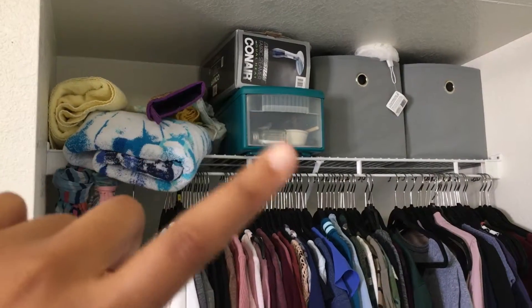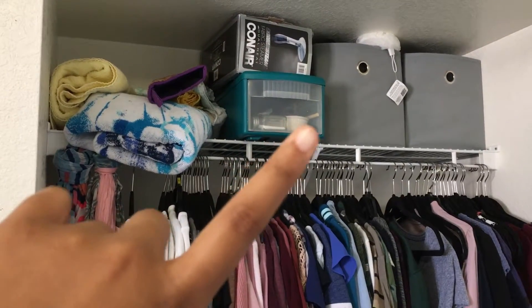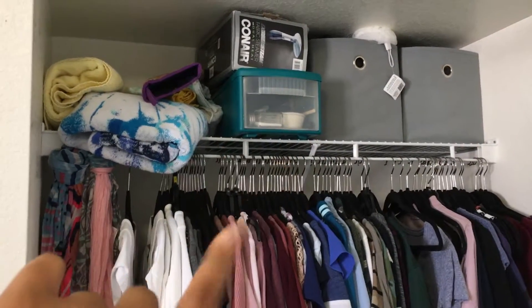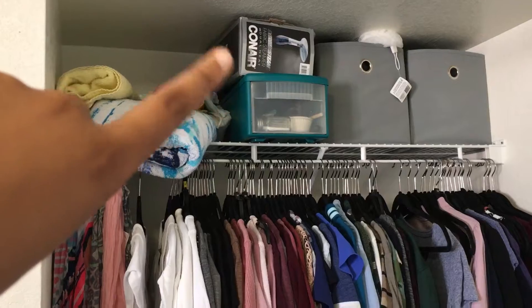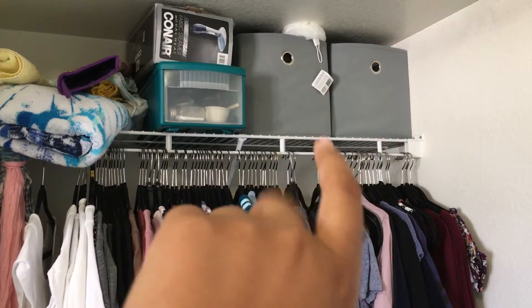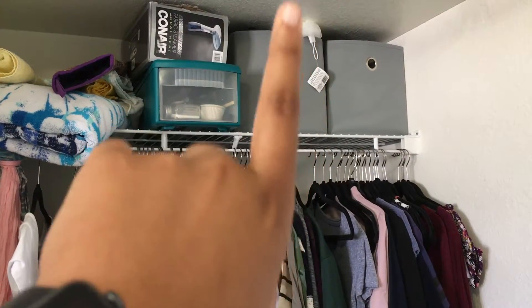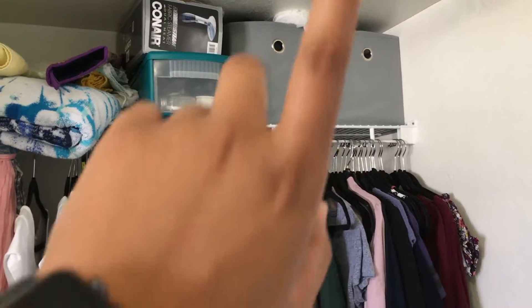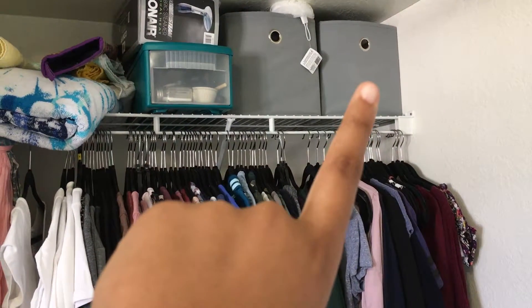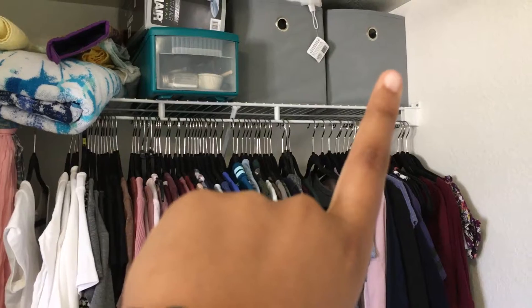That's an oven mitt. And then I have all of my utensils — forks, spoons, anything to cook with. Then I have a steamer, and then I got those two bins from Target. In those bins I have beauty stuff, loofahs, shampoo, and anything extra. And then in that other bin I actually have Tupperware — containers to put extra food in when I cook.